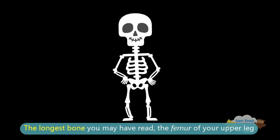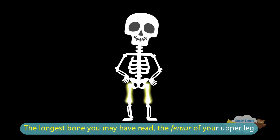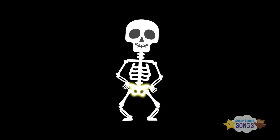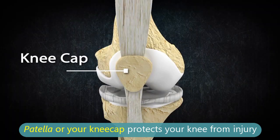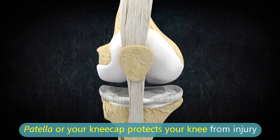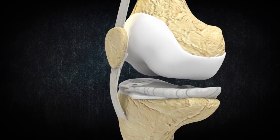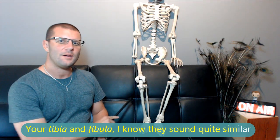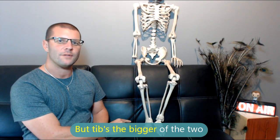The longest bone is the femur of your upper leg, which inserts into the pelvis. The patella, or kneecap, protects your knee from injury. Your tibia and fibula — they sound quite similar, but the tib's the bigger of the two.